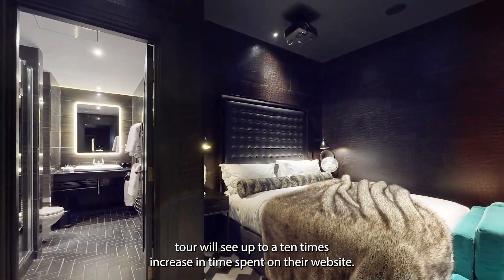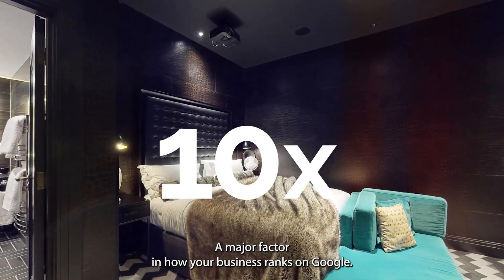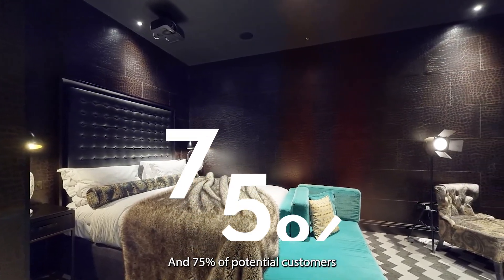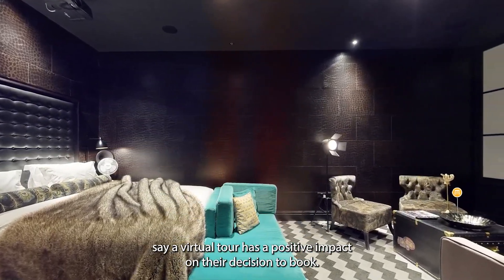A hotel with a virtual tour will see up to a ten times increase in the time spent on their website, a major factor in how your business ranks on Google. And 75% of potential customers say a virtual tour has a positive impact on their decision to book.